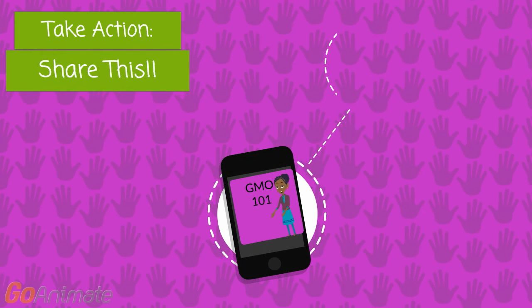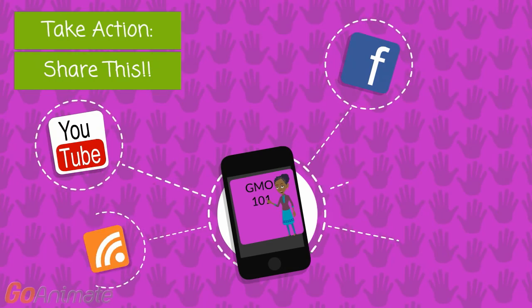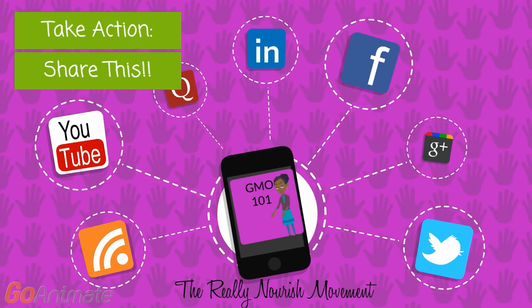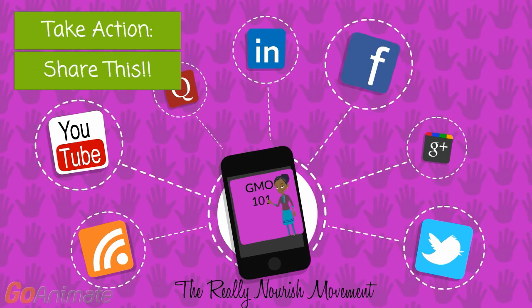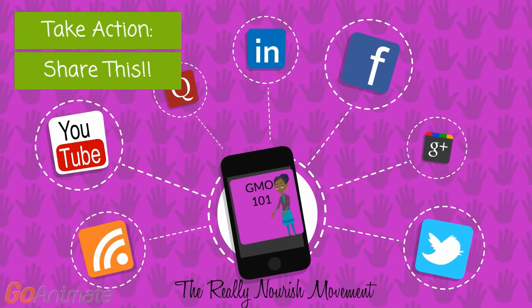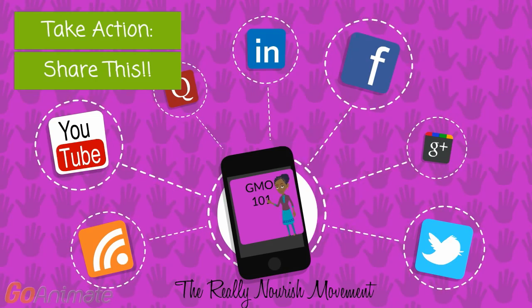All right now, food revolutionaries, get the word out. Share this video with everyone you touch. The Really Nourish Movement is on YouTube, Instagram, Facebook, Twitter, and Periscope. Go to ReallyNourish.com for more information. Sheeta Davis and I'm out.